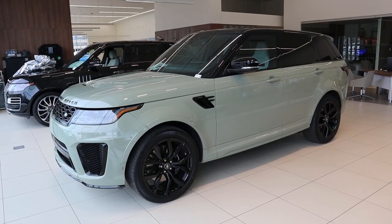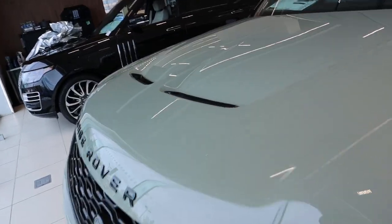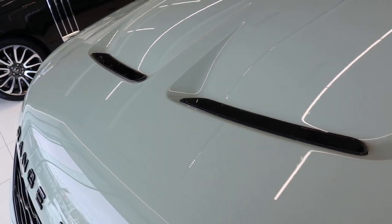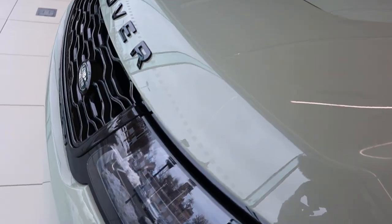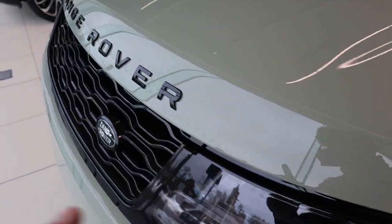Now you can see the full view — it's really hard to capture this color on camera. It looks gray in some lighting and green in other lighting. You can see the hood venting in the center with accenting around it. It's just very difficult to fully capture this paint color.